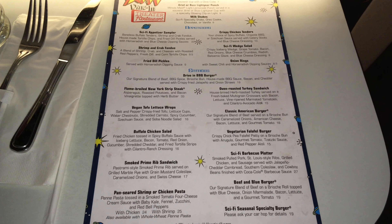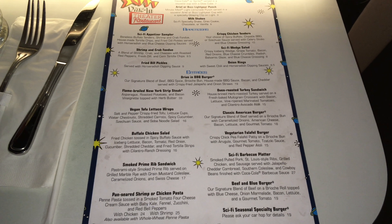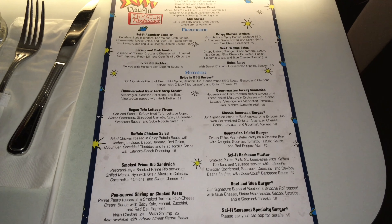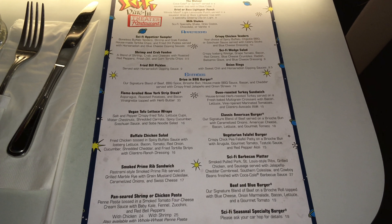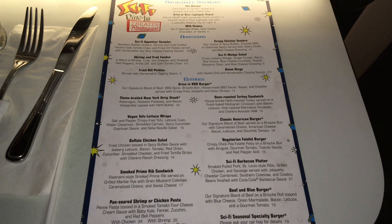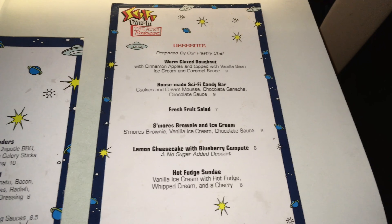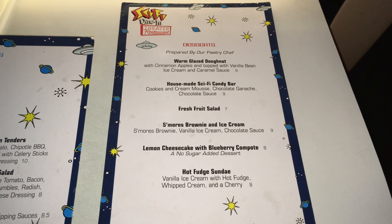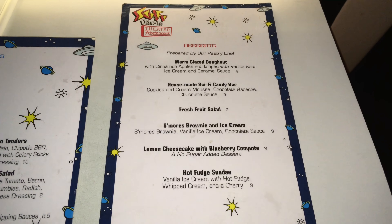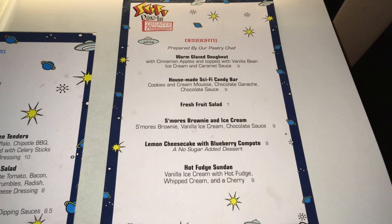Sci-Fi's lunch menu has a decent variety of American-style meals such as New York strip steak, shrimp or chicken pasta, the Sci-Fi barbecue platter, and different hamburgers. We did not get appetizers here, but our server did promote the fried dill pickles. The desserts looked amazing. Even though we didn't get one off the menu, the car table next to us got the s'mores brownie and ice cream, which would be my recommendation based on how much they really liked it.